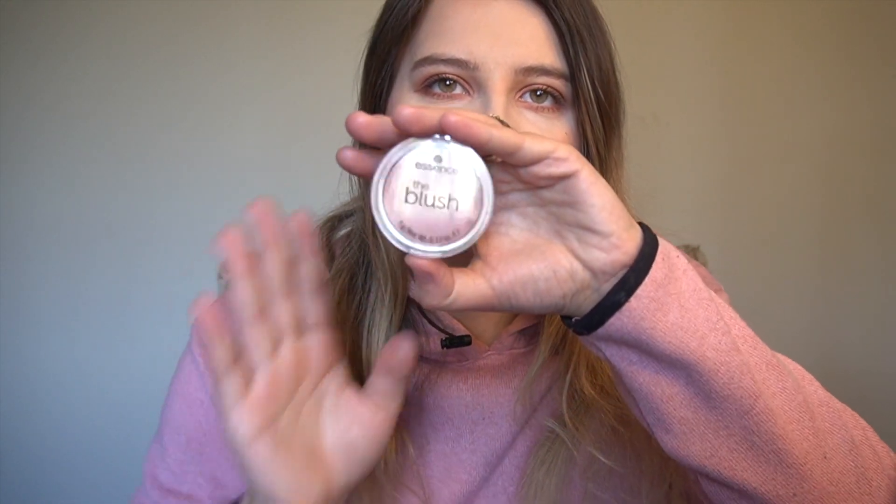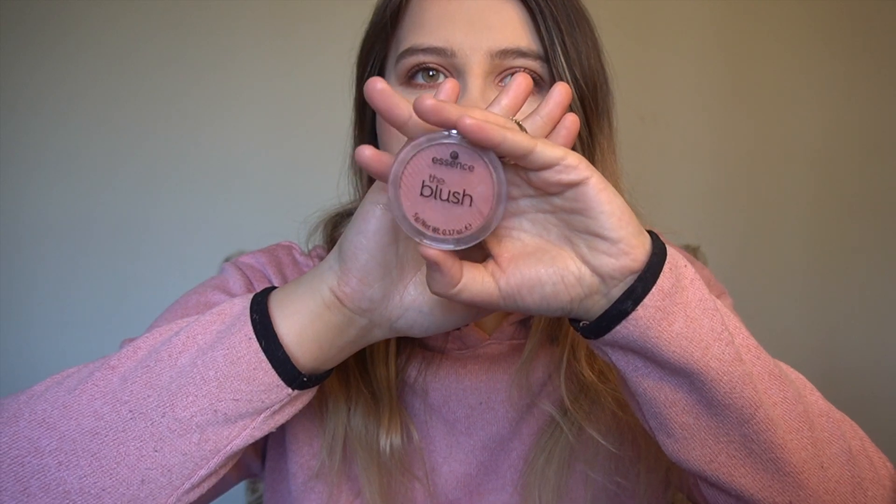For the first product, I feel like I already showed this in my monthly favorites for January, but I am still loving the Essence blushes. They are just so affordable — I think they're like two or three dollars — and they give you such a nice tint to the cheek. They go on so smooth, they blend out so nice. They are really good and affordable.